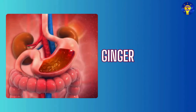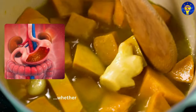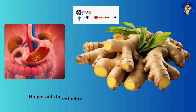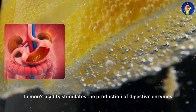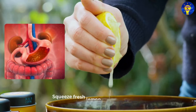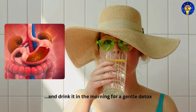Five: Ginger. Harness the digestive benefits of ginger by adding it to your meals or sipping on ginger tea. Studies have shown that ginger aids in reducing nausea, bloating, and inflammation. Six: Lemon water. Research has found that lemon's acidity stimulates the production of digestive enzymes. Squeeze fresh lemon into warm water and drink it in the morning for a gentle detox.